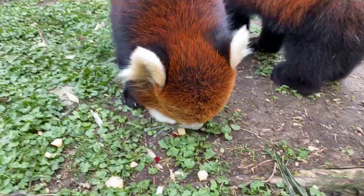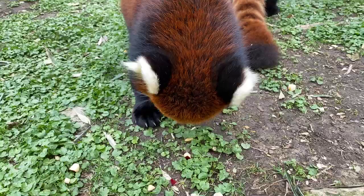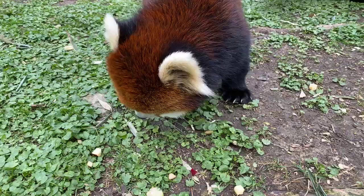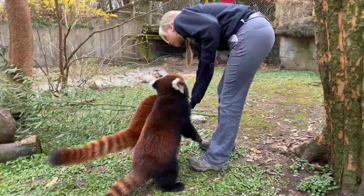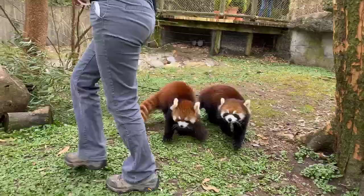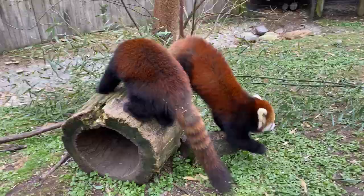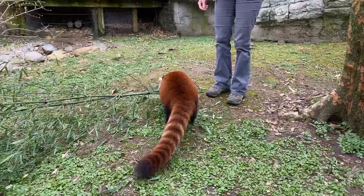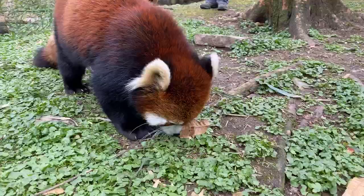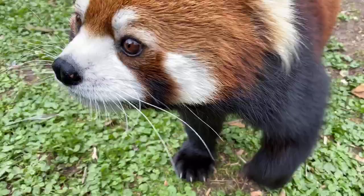Red pandas were actually discovered 50 years before the giant panda. When giant pandas were discovered, both are from the same region of China, both are carnivores that eat primarily bamboo, and both have elongated wrist bones that act like a pseudo-thumb, so it was assumed they were related — they were named giant pandas and these guys were named lesser panda. But DNA testing has since revealed that giant pandas are actually bears, while red pandas are not related to anyone. They are in their own family category called Ailuridae. The closest relatives are weasels and mustelids, making these guys the true and one-and-only panda species.